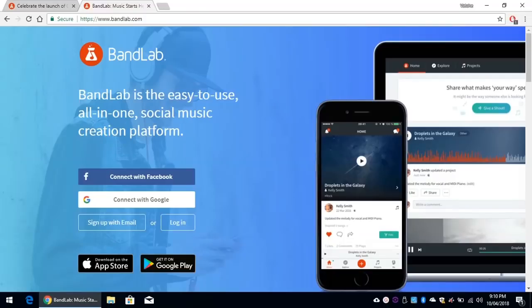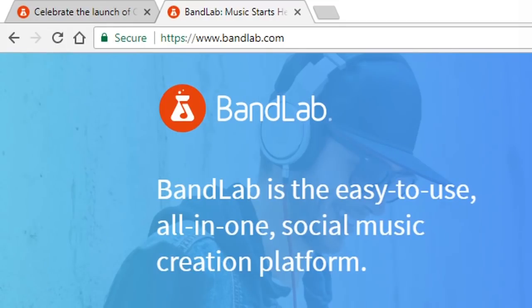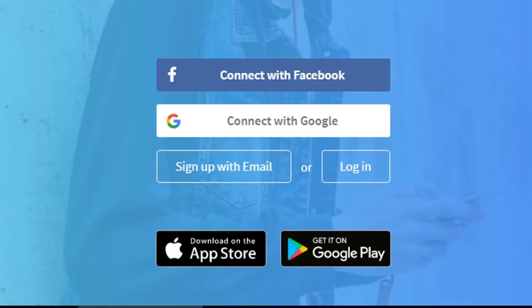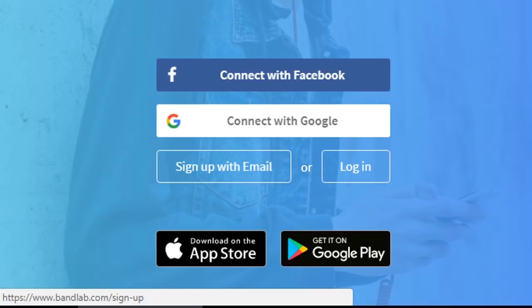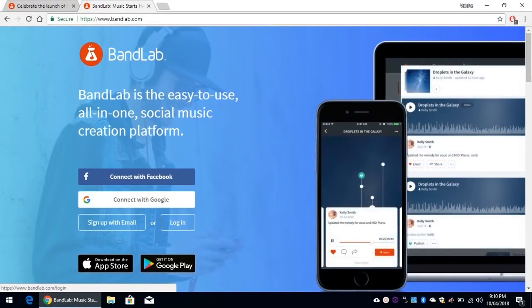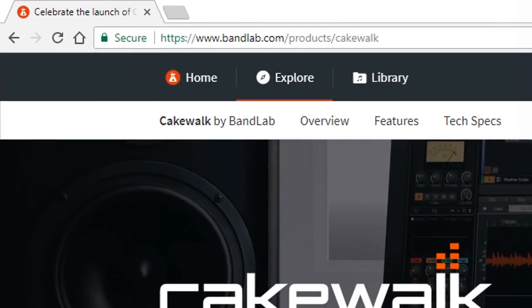Let's head out to my laptop and I'll show you how to do it. To download Cakewalk by BandLab, first you need to go to bandlab.com and create an account. You can use your Facebook account, your Google account, or just simply an email account to create one. It is all free. Once you have created your account, you can log in. Once you've logged in, then you can visit bandlab.com/products/cakewalk.